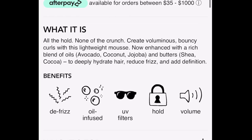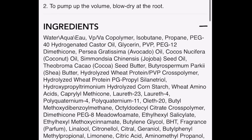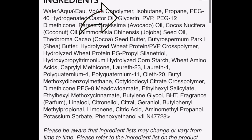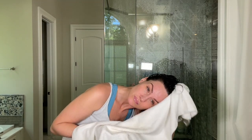Now going in with the Bumble and Bumble Curl Mousse. This product has ingredients like avocado, coconut, jojoba, and shea — very hydrating and help to reduce frizz. It does have glycerin which usually doesn't do well in summer for me, but it also has polyquats which help protect against humidity. I was scared it was going to be really light with not enough hold, so I used a very generous amount. I could tell already while scrunching that it was looking very promising — my hair really holds the curl shape and I can tell it's going to be a decent wash day.